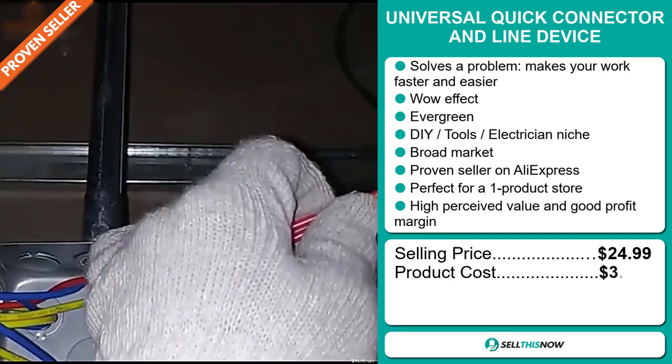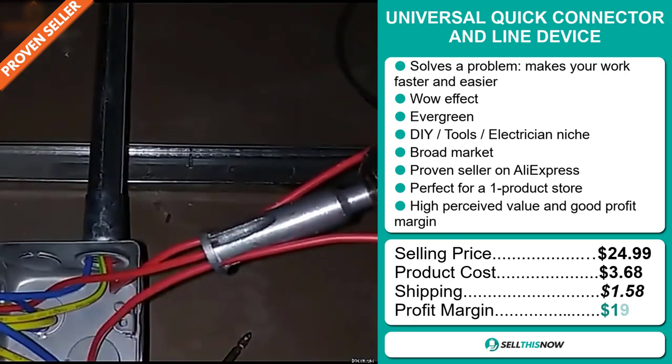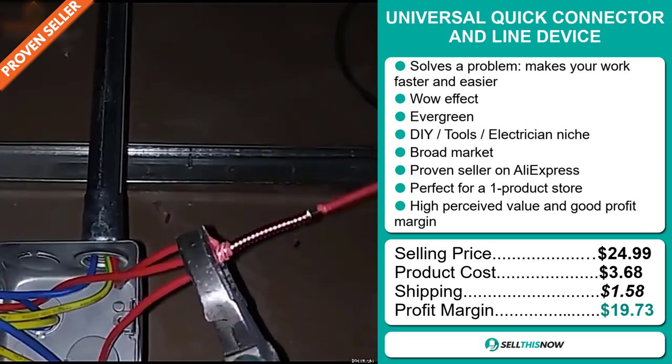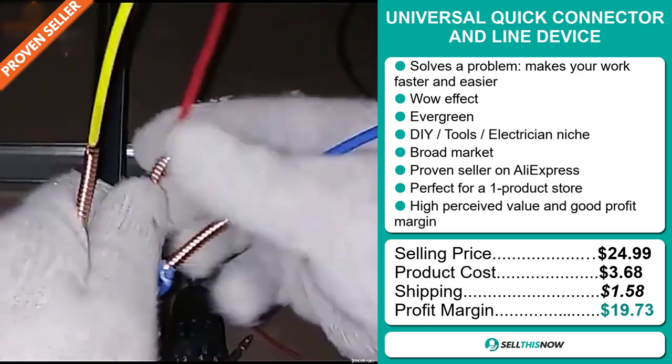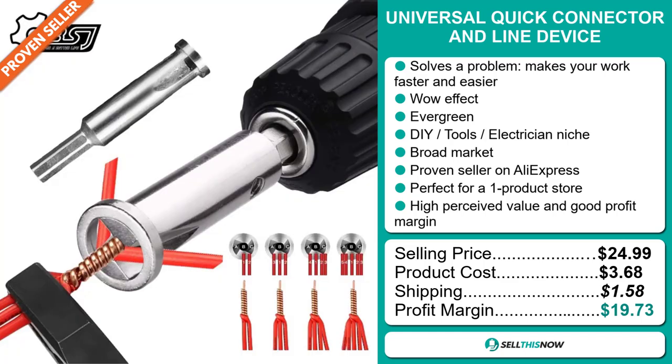The selling price for the Universal Quick Connector and Line Device is just under $25, whereas the product cost is only $3.68. Shipping will set you back $1.58, so you're looking at a very good profit margin of $19.73. Sell this now.